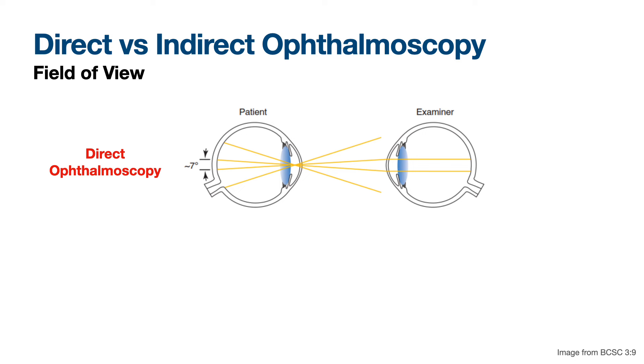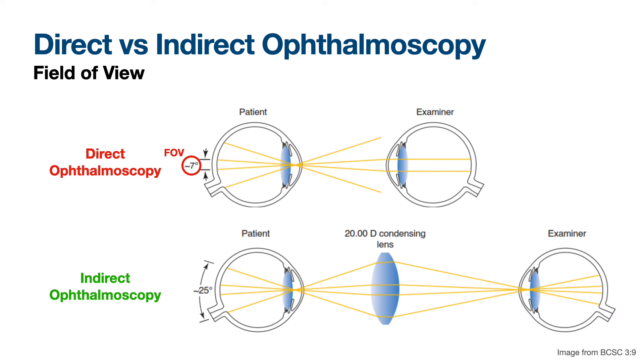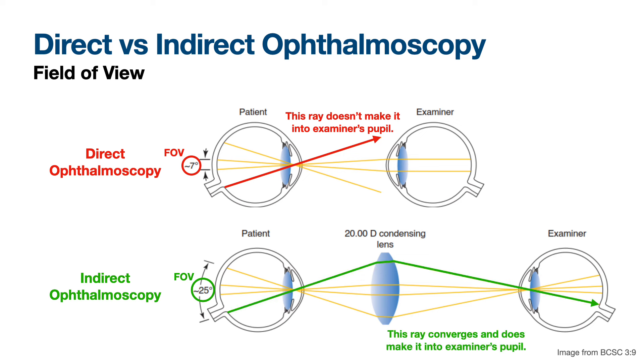Direct ophthalmoscopy has a seven-degree field of view, versus indirect which is much bigger — 25 degrees or larger or smaller depending on which lens you're using. With a 20 diopter lens, the rays exiting the patient's eye don't get refracted again to go back into the examiner's eye, whereas with indirect we're bending them back in. That's the key reason for the difference in field of view.